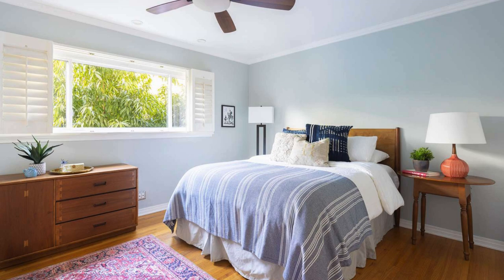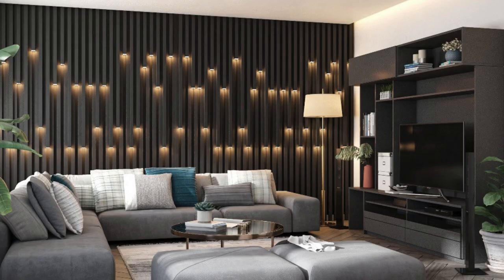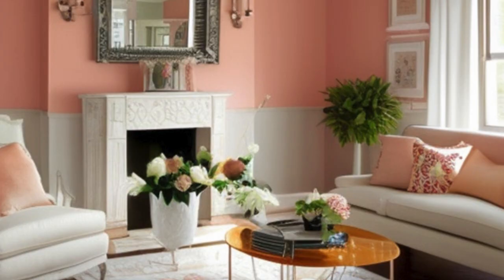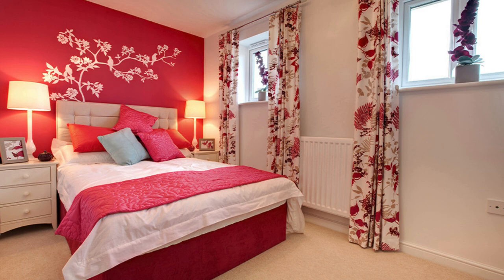For a more vibrant and energetic atmosphere, opt for analogous color schemes, where colors adjacent to each other on the color wheel are used together. This creates a harmonious look, such as combining various shades of blue and green for a calming, nature-inspired feel. On the contrary, a complementary color scheme, using colors from opposite sides of the wheel, can bring a dynamic contrast to a room, such as pairing deep reds with olive greens for a rich and sophisticated look.